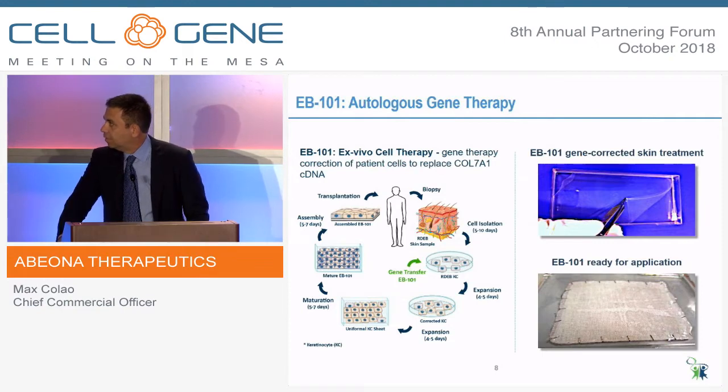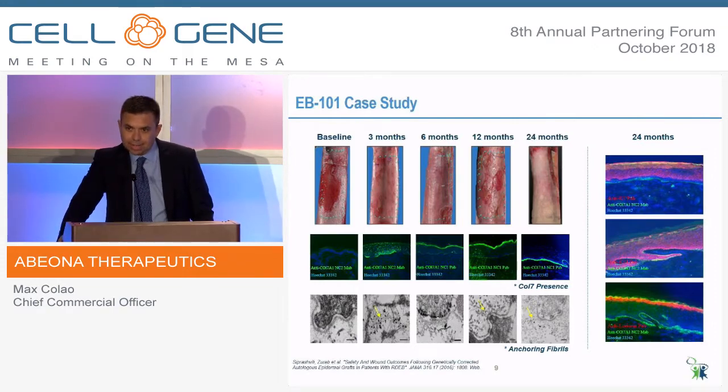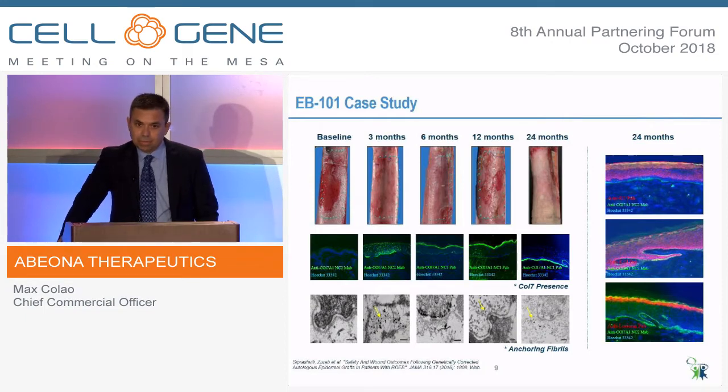I'm going to start with the clinical data by showing you some pictures. The pictures on the top left reflect the wound that's been treated — at baseline, and then fast forward to 24 months after the graft procedure, and you can see healthy skin. It truly is healthy skin because when we look at the collagen-7 expression in the immunofluorescence pictures, at baseline you can see no green line, meaning no collagen-7. Then you can see sustained collagen-7 throughout the 24-month period. We also see the same with the anchoring fibrils, detected at three months and all the way out to 24 months. We actually now have a patient that's out three years.